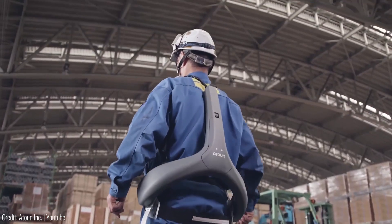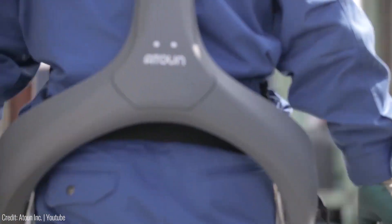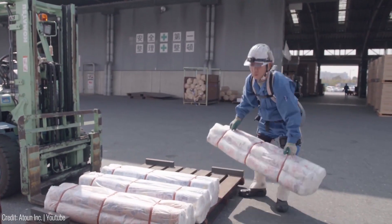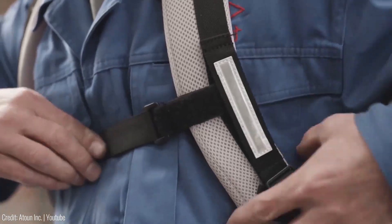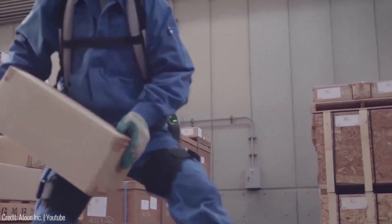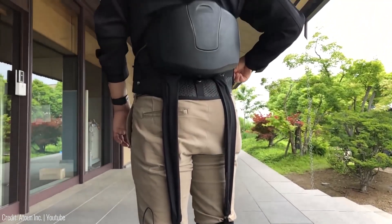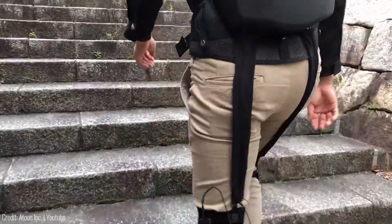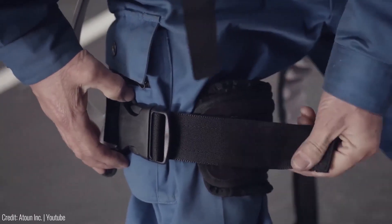Have you ever wished you could have superhuman strength? The Exoskeleton is here to make that a reality. This wearable technology is designed to enhance your strength and mobility by using motors to assist your muscles, making it easier to walk and lift heavy objects. It's perfect for anyone who has trouble walking or needs extra support. The Exoskeleton is also designed to be comfortable and easy to use — made of lightweight materials and adjustable to fit your body.